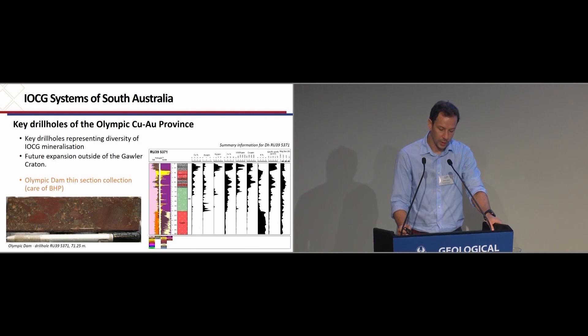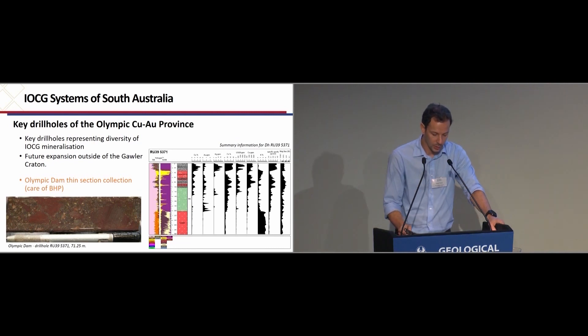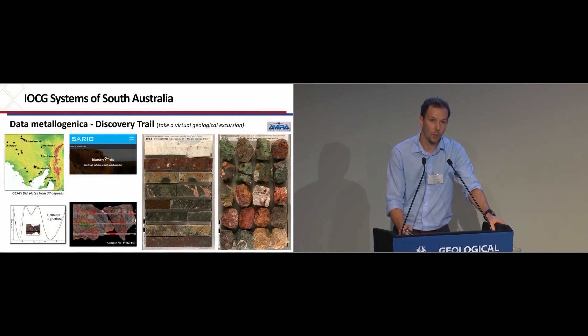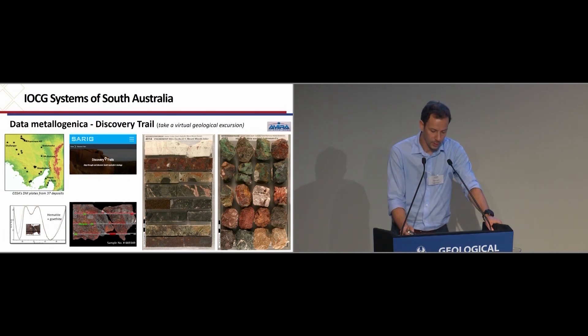Along the lines of making data available on known deposits, BHP have generously agreed to provide us with an educational set of thin sections on a number of interesting aspects of Olympic Dam. This reference set would be available for viewing at the core library, along with our 25,000-odd thin sections from across the state. Towards making valuable resources more widely available, Georgina, who is custodian of the Data Metallogenica collection stored at the core library, has been busy turning the publicly available rock plates into an online discovery trail accessible via SARIG. The Data Metallogenica being a large collection of rocks from the major deposits around the world and owned by AMIRA, Georgina has been compiling spectral data on each of these open file samples — which really promises to be a valuable resource in characterising major deposits.